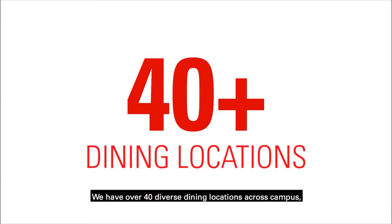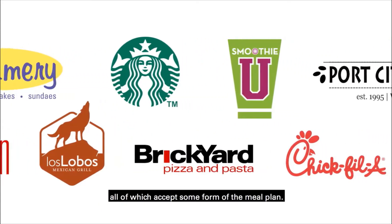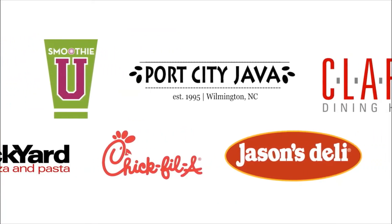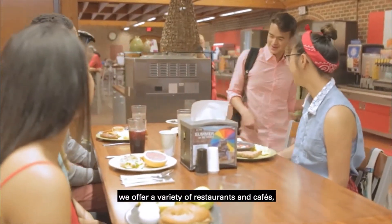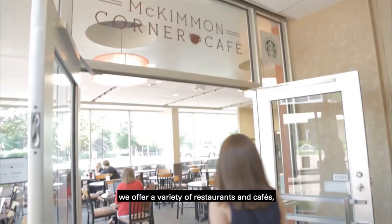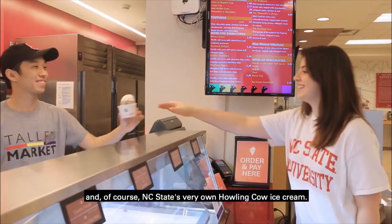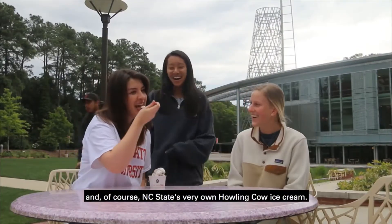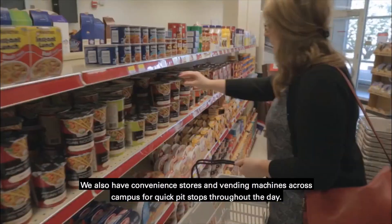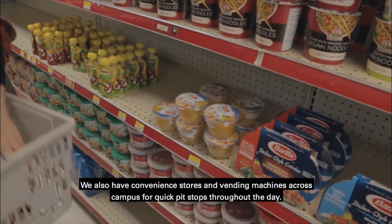We have over 40 diverse dining locations across campus, all of which accept some form of the meal plan. In addition to three all-you-care-to-eat dining halls, we offer a variety of restaurants and cafes serving your student's favorite sandwiches, salads, smoothies, and of course, NC State's very own Howling Cow ice cream. We also have convenience stores and vending machines across campus for quick pit stops throughout the day.